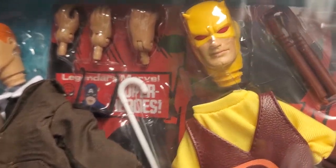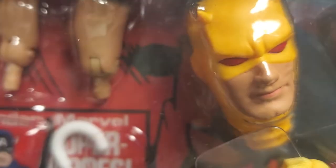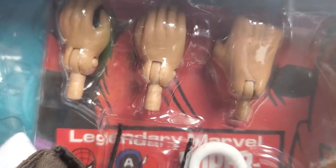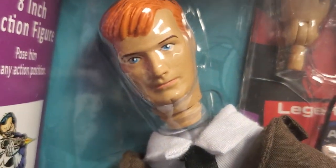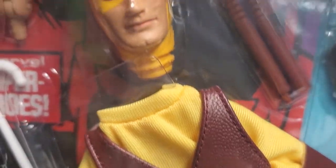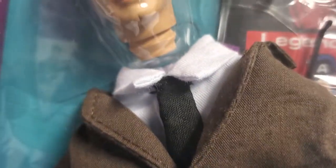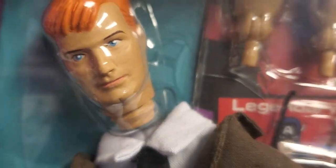You name it, this set has it — everything from extra beautiful head sculpts, more hands, more head sculpts, outfits, accessories. The list goes on and on. This is another set that I've been chasing for quite some time.